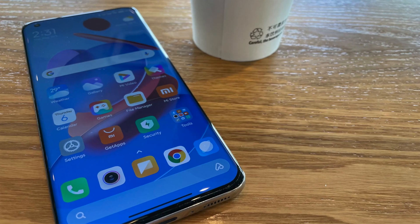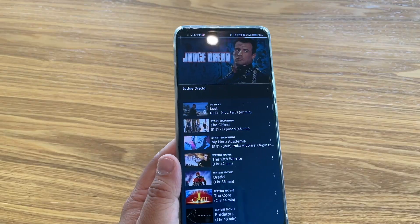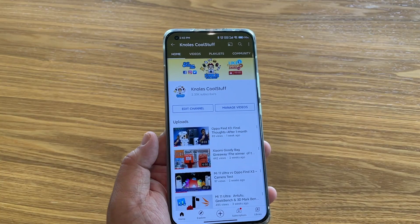Let's first talk about design. The front is a beautiful screen — you're not going to complain about it. It gets bright enough during the brightest days where you can still see it, and it looks beautiful with great colors when you're watching movies, playing games, or using social media. Front: perfect.